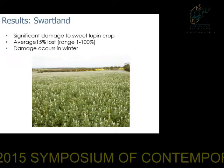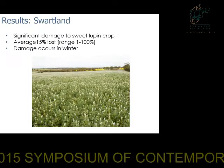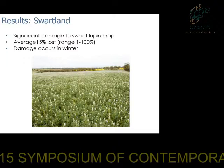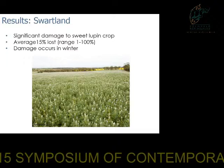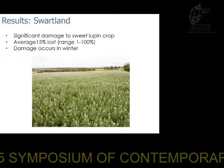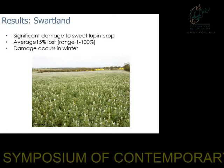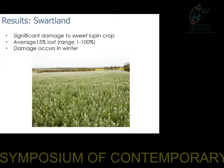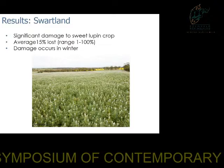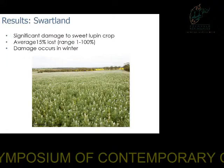In the Swartland, blue cranes were reported as being significantly a problem for one specific crop: sweet lupins, which are used as fodder for livestock. Because the Swartland is an area with limited natural fodder, farmers rely heavily on sweet lupins. Although farmed in relatively small amounts, it's important for the farmers. On average, they reported around 15% of their crop was lost to large flocks of blue cranes, but this was very spatially variable — some farmers reported 1% crop loss while others lost their entire sweet lupin crop. Damage occurred in winter, coinciding with when sweet lupins are forming shoots, as well as when blue cranes form large mixed flocks of both breeding individuals and juveniles.